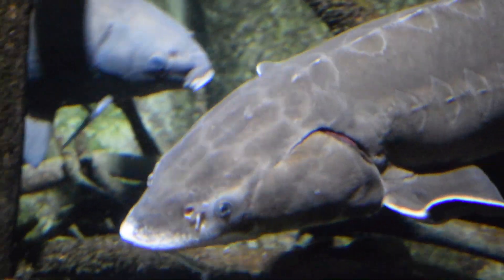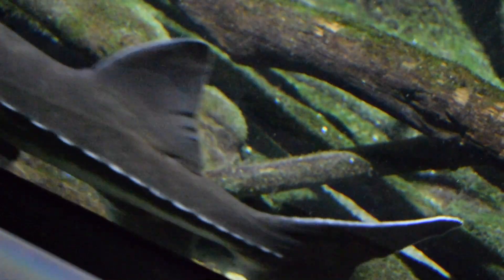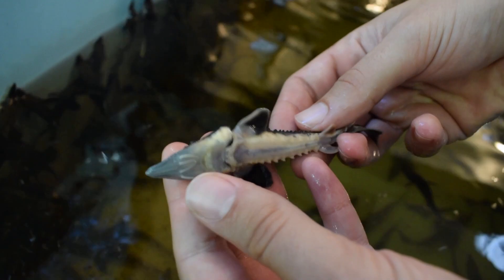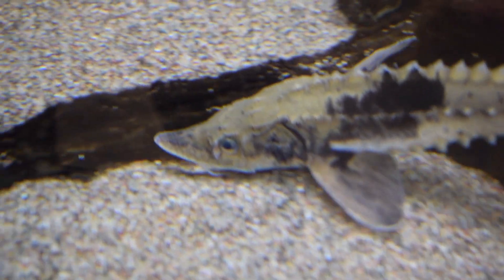Lake sturgeon are thought to be around 200 million years old. They do not possess a backbone, and their body is scaleless, with five rows of bone-like plates instead. Lake sturgeon are also known for their triangular-shaped head, shark-like tail, and four barbels on the underside of their snout. They are threatened in 19 of the 20 states and provinces in which they're found, and are listed as a species of special concern in Wisconsin.